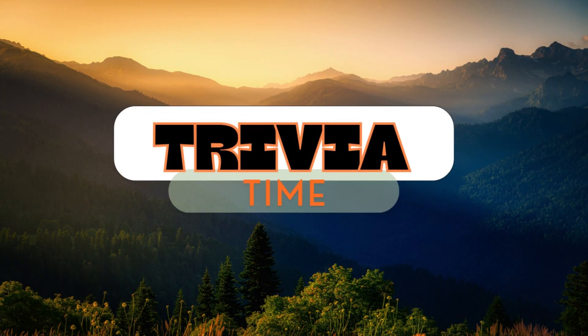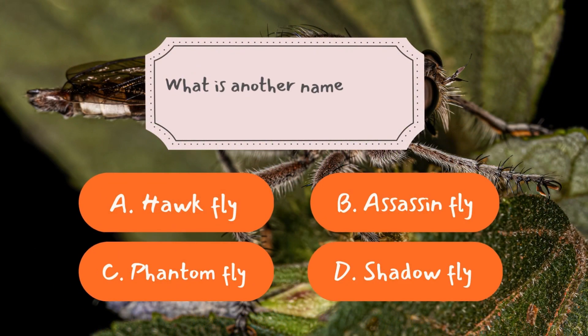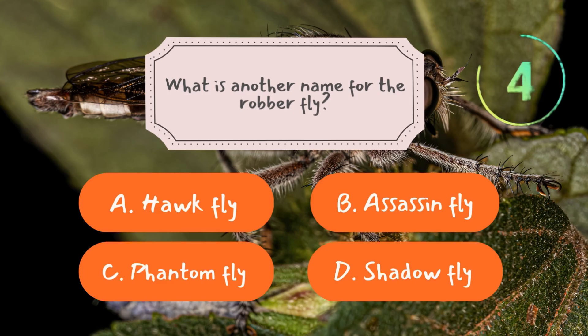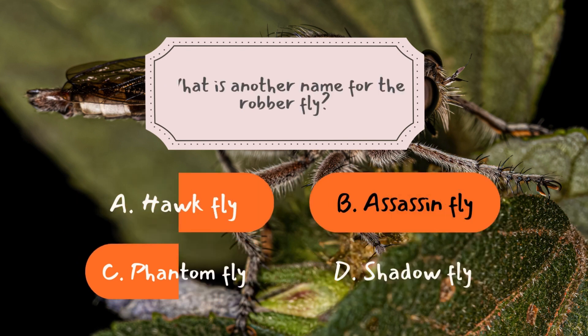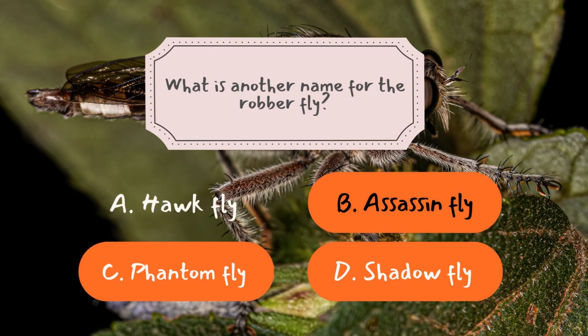Now it's time to see how much you've learned from today's episode. Question number one: What is another name for the robber fly? The correct answer is B — assassin fly. Robber flies are called assassin flies because of their stealthy and deadly hunting tactics. Much like human assassins, they rely on speed, precision, and surprise to take down their prey. Once they spot an insect in flight, they launch into action with a swift ambush, grabbing their victim mid-air. Their venom ensures the prey is subdued instantly, leaving no chance for escape. This efficiency and lethal strategy have earned them their fearsome nickname.